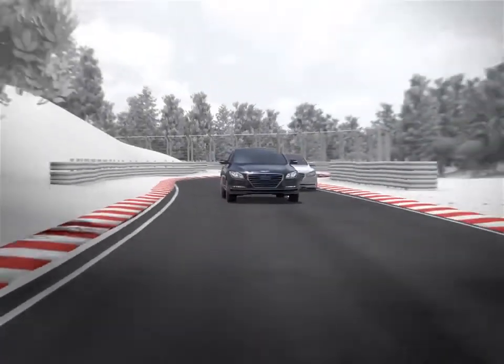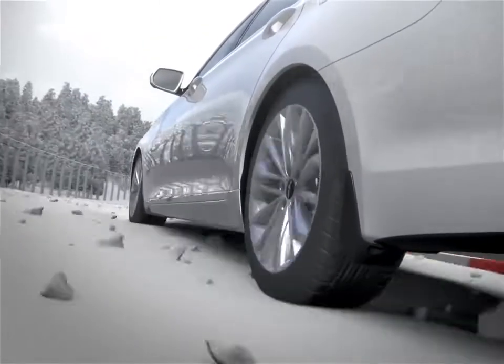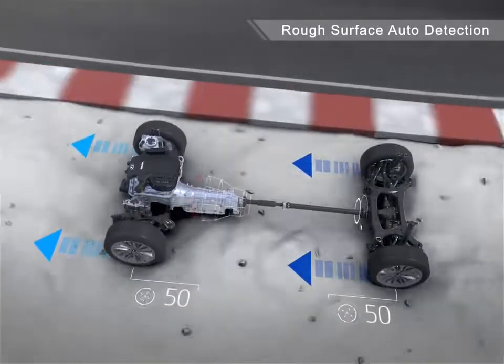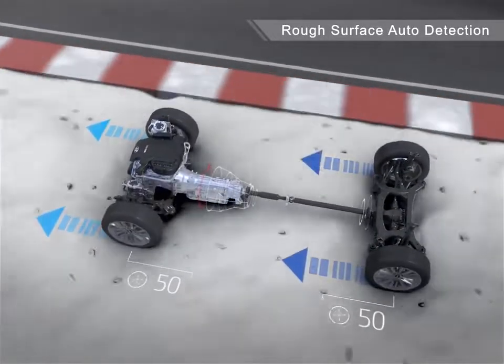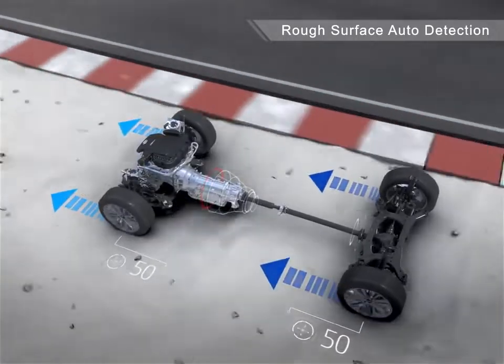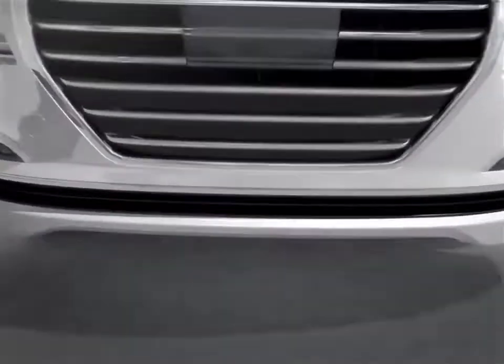The second advantage of H-Track, like any other AWD systems, is that it greatly enhances ride and handling especially on rough or slippery surfaces. H-Track's electronic sensors can automatically detect rough surfaces and distribute equal driving force to the front and rear, enhancing stability and offering a less bumpy ride compared to pure rear wheel drive sedans.